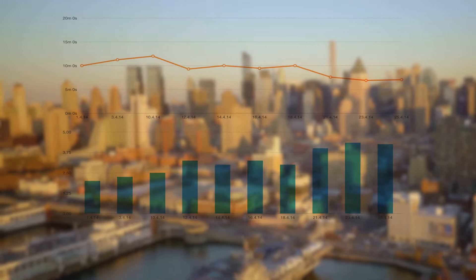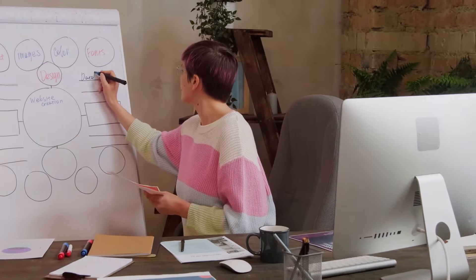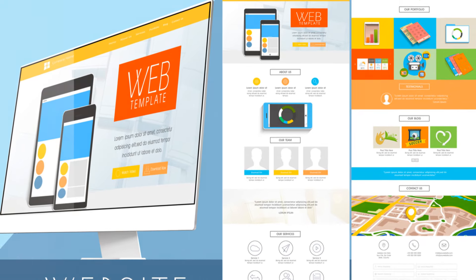Wix started in 2006 and has grown a lot since then. It's known for being user-friendly. You don't need to know how to code to use it — just drag and drop elements to build your site.